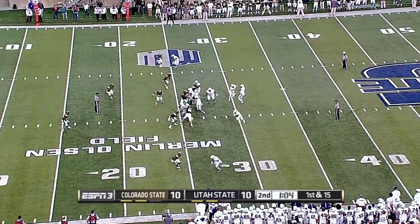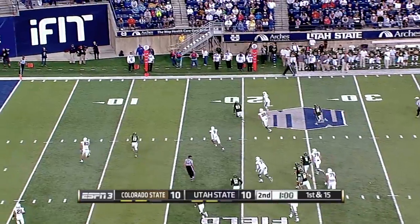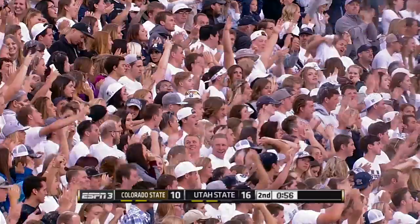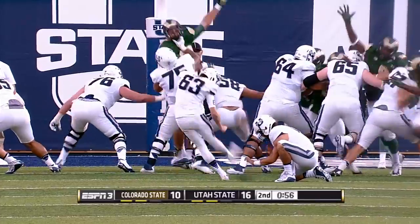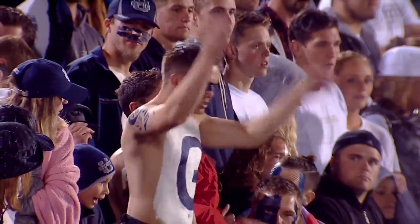You see Myers' rushing numbers near the century mark. Wants to put it in the air this time — now he's going to tuck and run. Myers with room, to the 10, to the 5, to the end zone. Touchdown Utah State! 26 yards for the go-ahead score. 35 and 26-yard runs on that drive as Warren tacks on the extra point — and it's 17-10 Aggies.